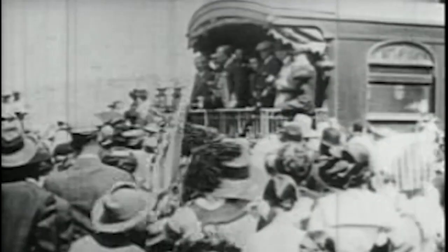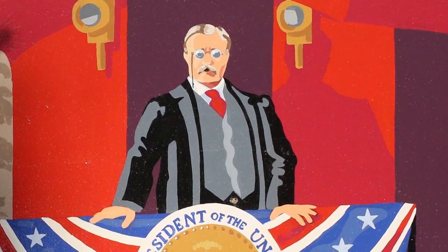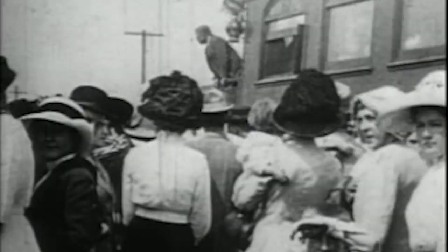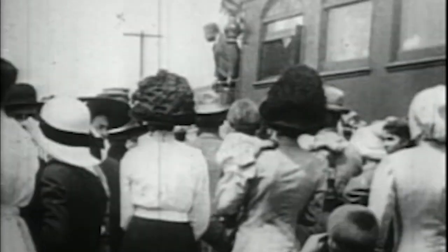In 1912, President Theodore Roosevelt spoke from the rear of a train at the depot during his presidential campaign, asking: "Are the American people fit to govern themselves, to rule themselves, to control themselves?"